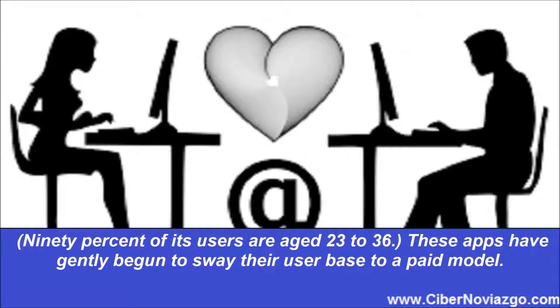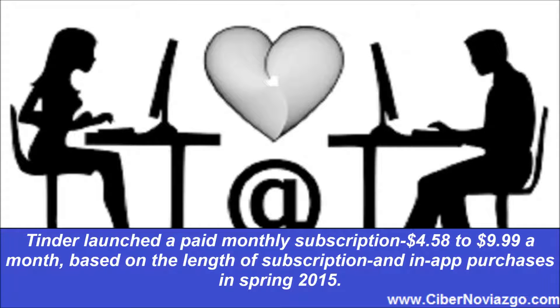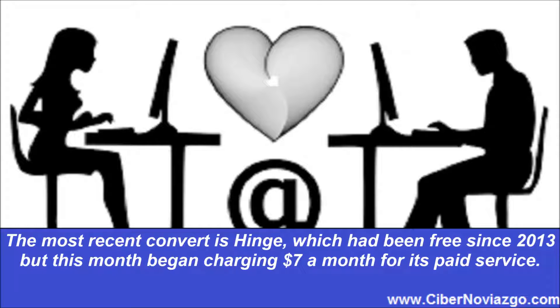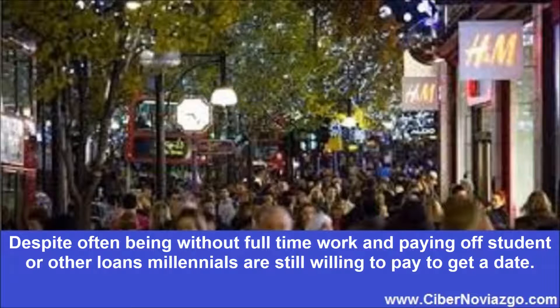These apps have gently begun to sway their user base to a paid model. Tinder launched a paid monthly subscription — $4.58 to $9.99 a month based on the length of subscription and in-app purchases — in Spring 2015. Bumble was free until August when it launched a monthly subscription service at $6 to $9.99 a month. The most recent convert is Hinge, which had been free since 2013, but began charging $7 a month for its paid service. Despite often being without full-time work and paying off student or other loans, millennials are still willing to pay to get a date.